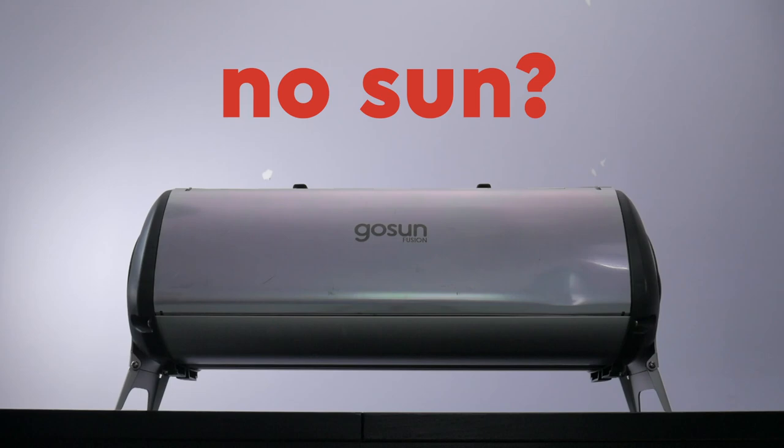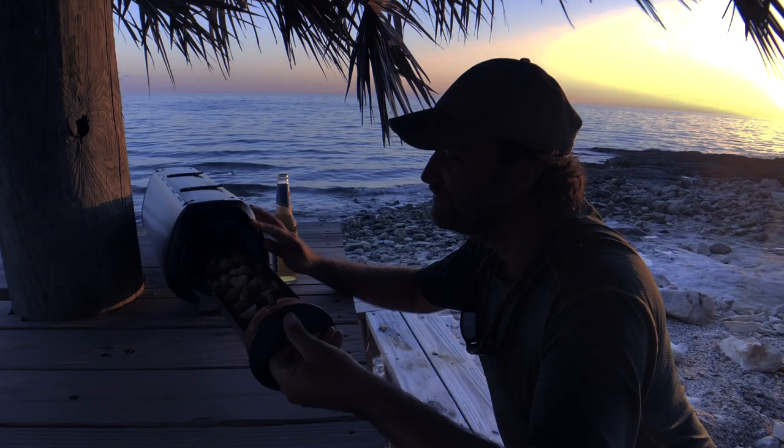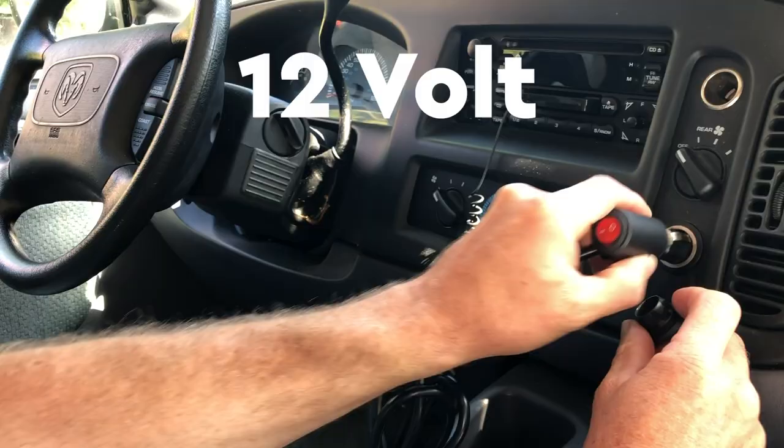If you don't have sunshine, cook anytime with its patented, high-efficiency electric heating element, using the same amount of energy as this light bulb.